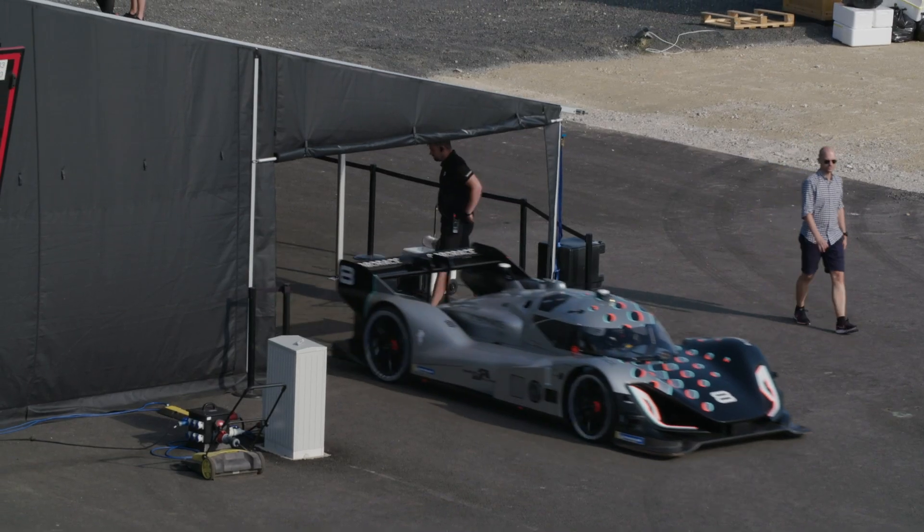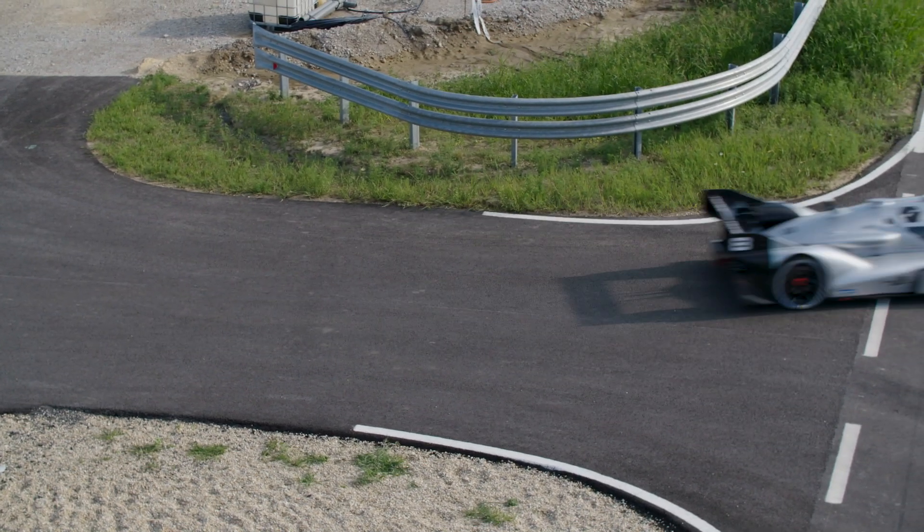Now we are going to send the vehicle out to the test track and we are going to test its ability to detect the object and then stop in front of it.